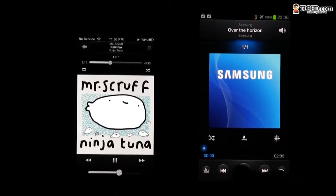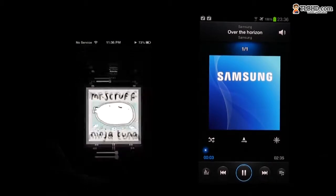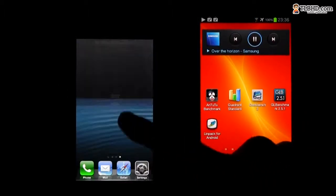Both devices offer access to tons of content with apps tied to their ecosystems. It's also fairly easy to add your own content on them, although the copy and paste process on the Android handset is a lot more pleasant than having to rely on that sluggish iTunes.